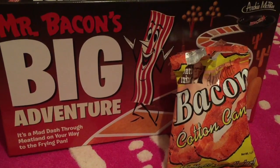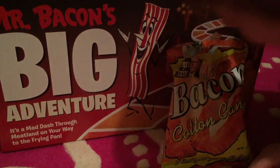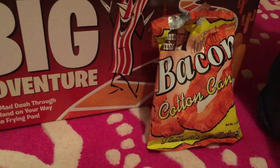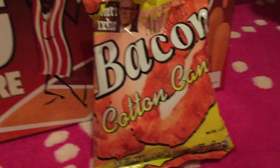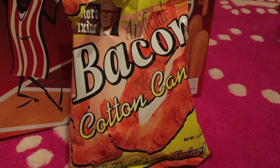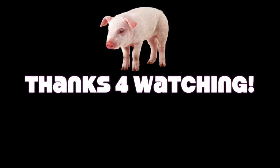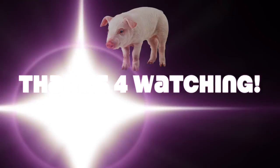So if you guys want to play Mr. Bacon's Big Adventure, you can find it on Amazon. And if you want to try the bacon cotton candy — if you're brave enough — you can also find that on Amazon too. Ashley and Zach hated it. It smells horrible. I would not recommend it. Thank you!